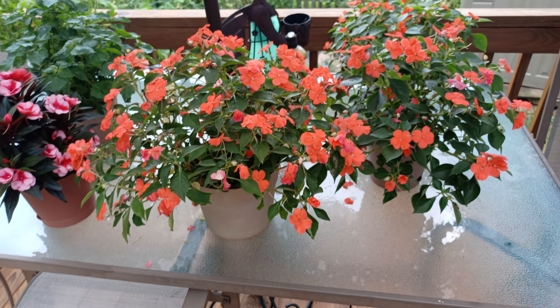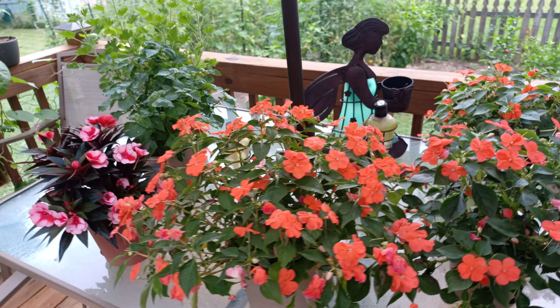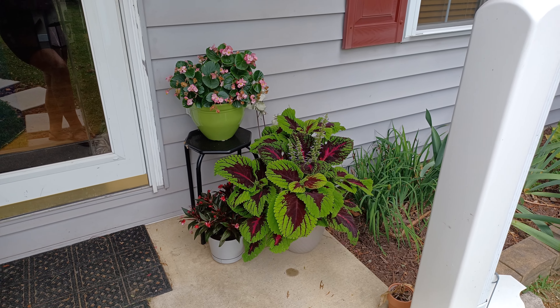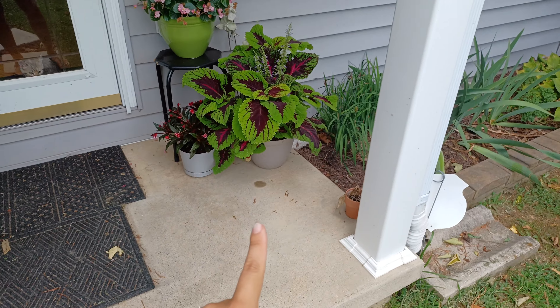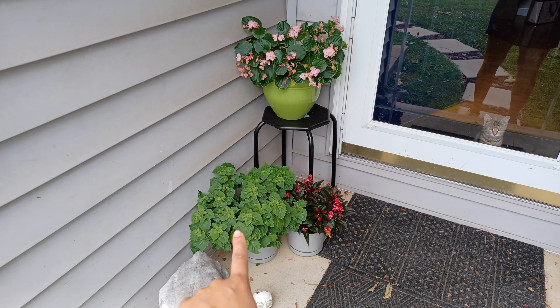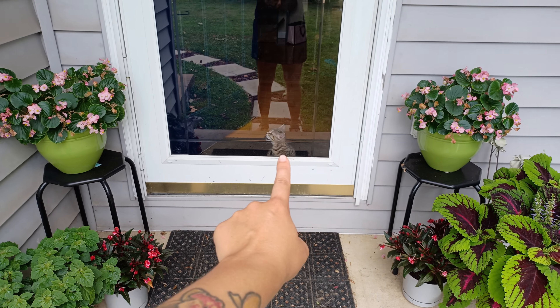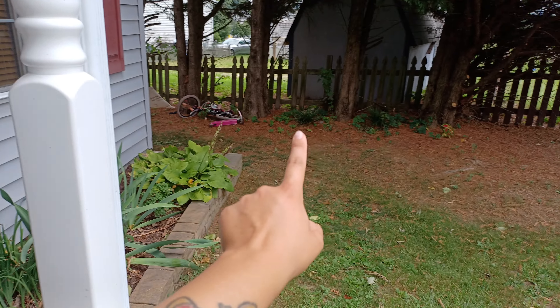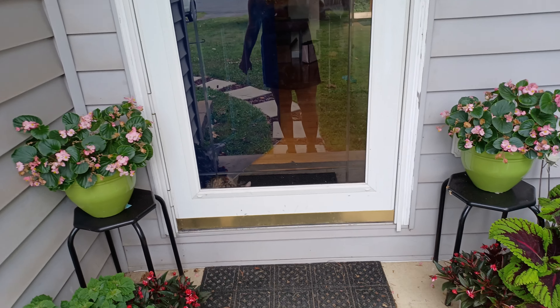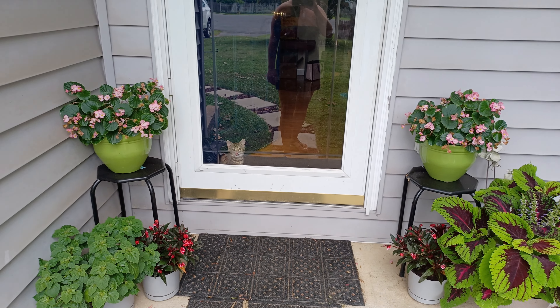Let's walk out front real quick and I'll show you the coleus and a couple other plants that I have on the front porch. Here is the coleus — check that out, how gorgeous is that? That's a watermelon coleus, and that thing got absolutely huge. I got the pot from Dollar Tree. You can also see another New Guinea impatiens, my wax begonia, patchouli, another New Guinea impatiens, and another begonia. And you can see my gorgeous little kitten there, which I found right underneath that shed. She is now our little kitty — her name is Evie, and she's absolutely adorable and the most cuddly, loving kitten I've ever had.